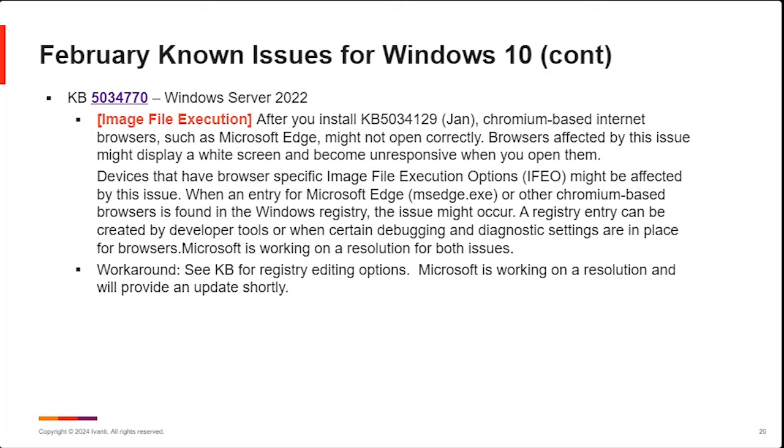Something new this month appeared on Windows Server 2022. After you install KB 5034129 — which was the Server 2022 issue from last month — there are some issues with Chromium-based browsers such as Edge. They may not open properly or display properly, showing a white screen. The issue has to do with image files that they're executing and loading. Microsoft does provide some detailed workarounds: you can go in and tweak the registry to make it work properly. Hopefully Microsoft will get this resolved quickly — we've had a lot of reports coming in through our support team about this particular issue.